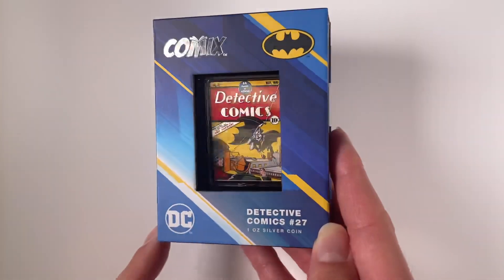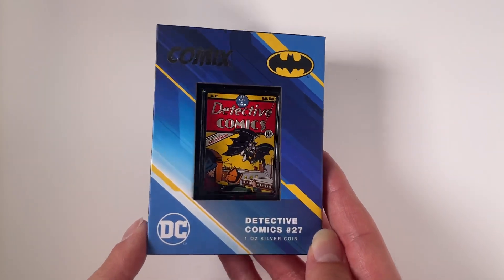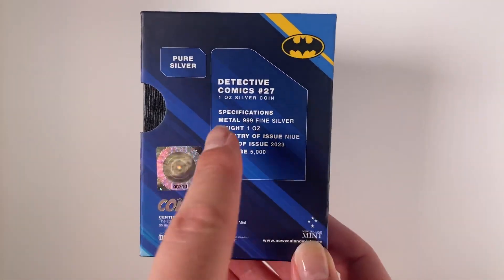It arrives in this themed packaging. You've got that large display window so you can easily showcase your coin, and a picture of Batman on the side there.